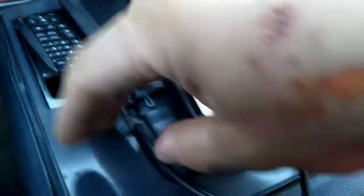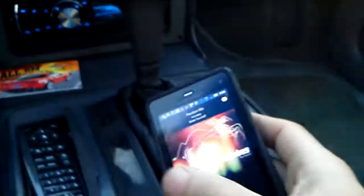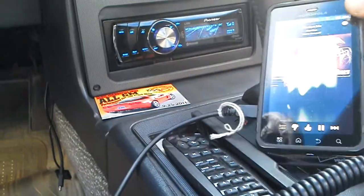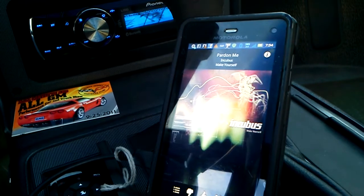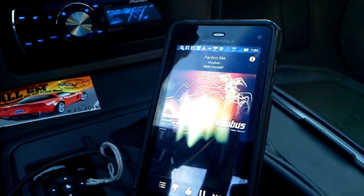One thing you'll notice is that Bluetooth audio streaming will eat up battery power. But as soon as you plug in and start charging, that problem is solved. And that is a demonstration of a modern audio system in my 25-year-old Pontiac Fiero that has more features than many modern cars out today. So I highly recommend, if you are going to upgrade your sound system, to definitely invest in a head unit that includes Bluetooth audio streaming. That's all for now. Thank you.